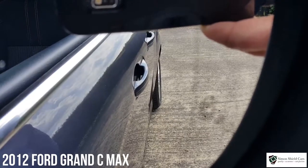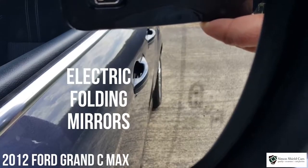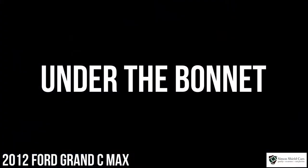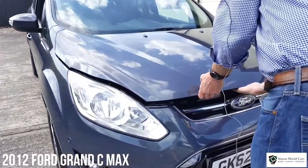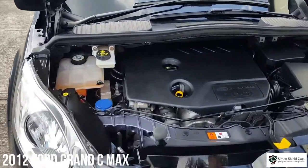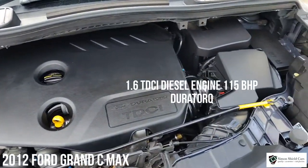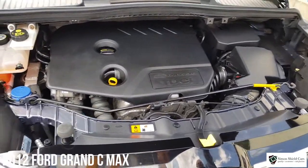As you can see on the door mirrors here, this has got the blind spot information as well, and these mirrors are electric and folding. Let's show you under the bonnet — all lovely and clean and tidy under here. As I said before, it's the 1.6 TDCi Duratorque engine in this, so very economical but still plenty of power.